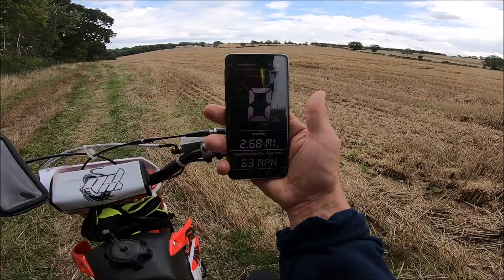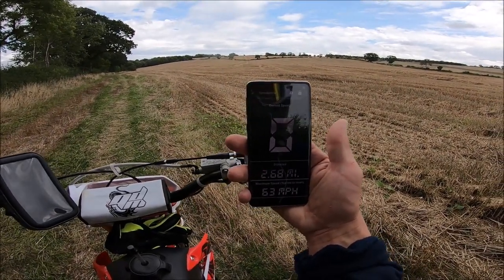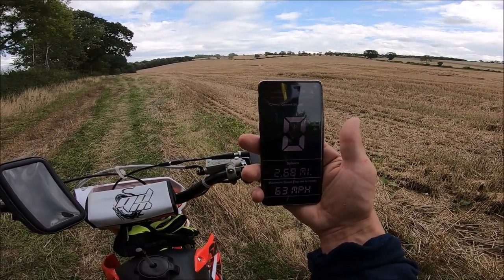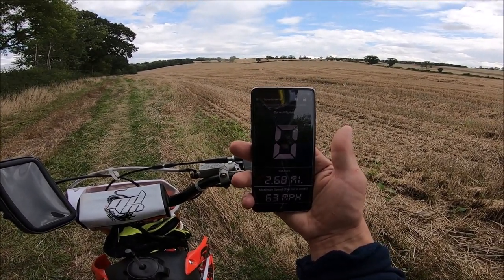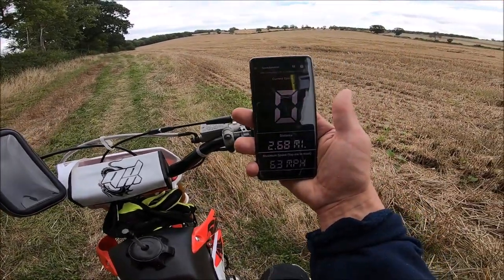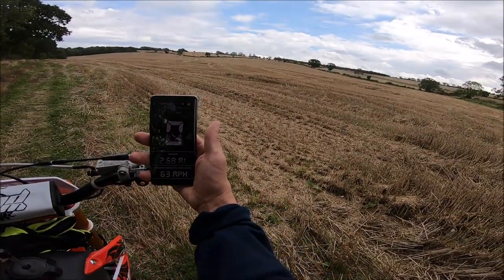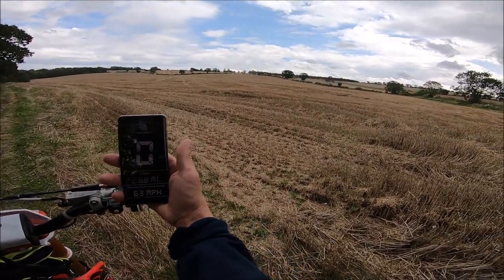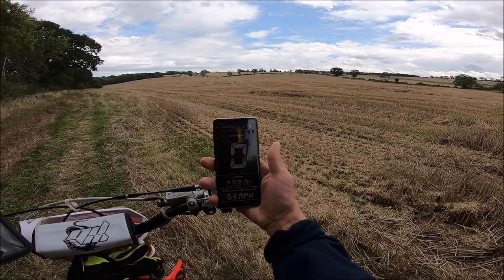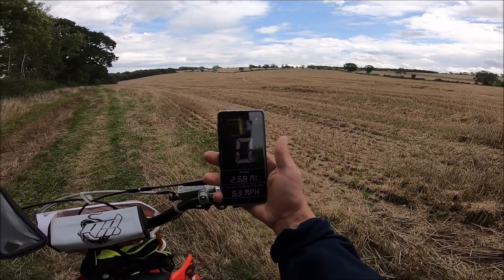I saw somebody saying he did 80 — or he said he saw 85 miles per hour — on his top speed test of this bike. Well, what a load of rubbish. I can smell it from here. There you have it: 63 miles per hour. It's not gonna do much more. Maybe if you're a little bit lighter than me — I'm 12 stone — but it was really wringing its neck, it was totally floored.